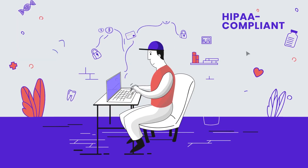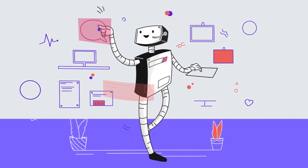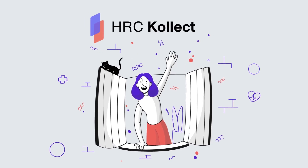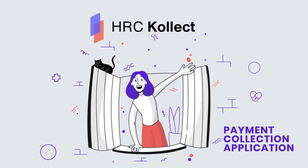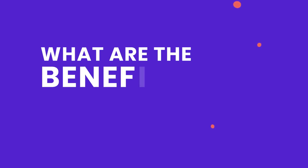Employ a HIPAA-compliant payment gateway. Simplify tasks using machine learning. Say hello to HRC Collect — a payment collection app that can take your business to the next level. How will this benefit your business?